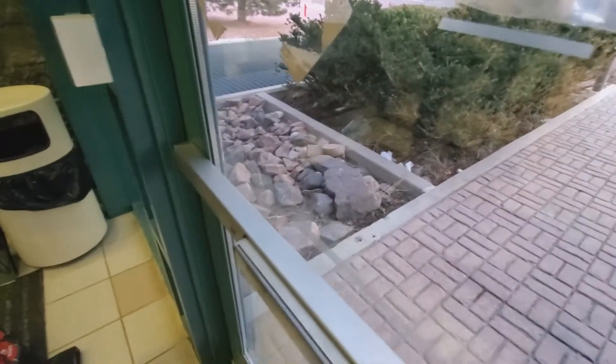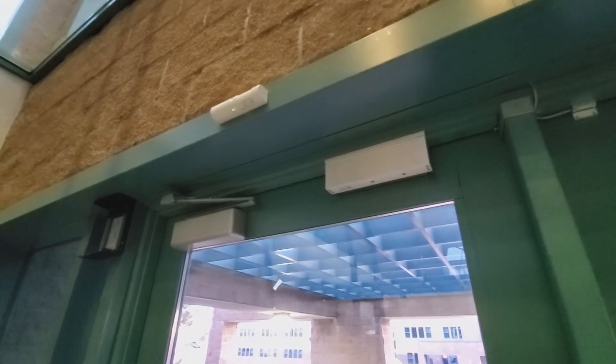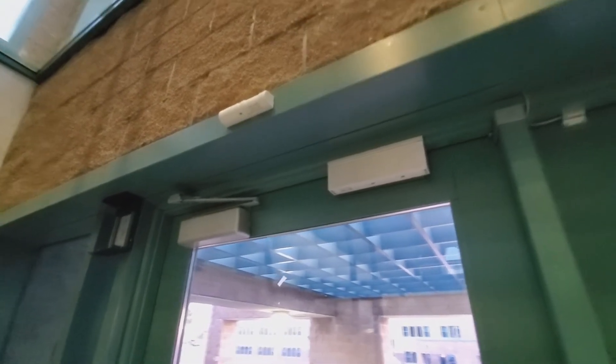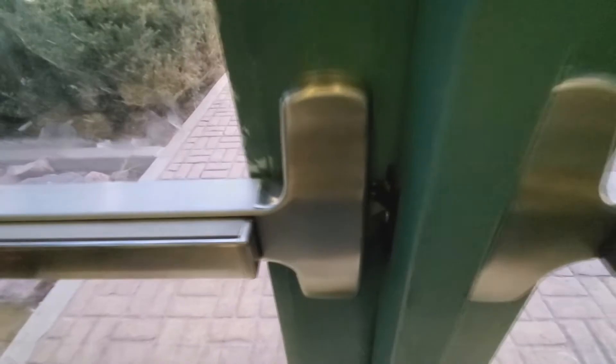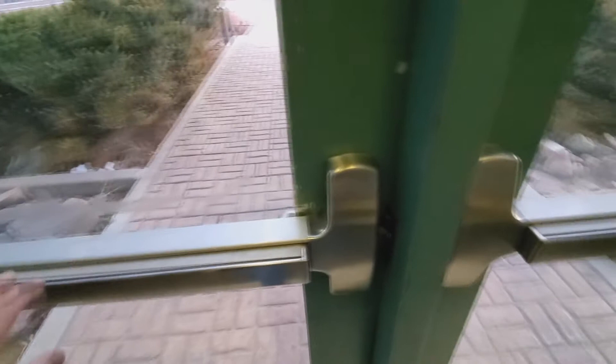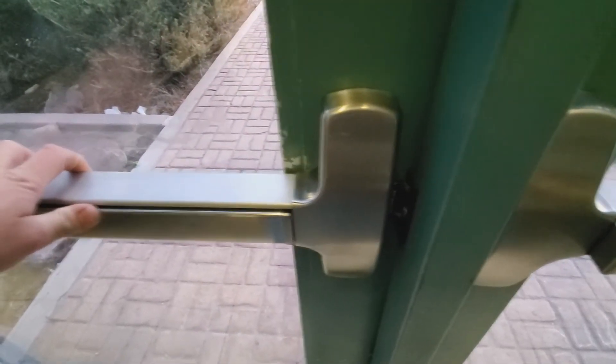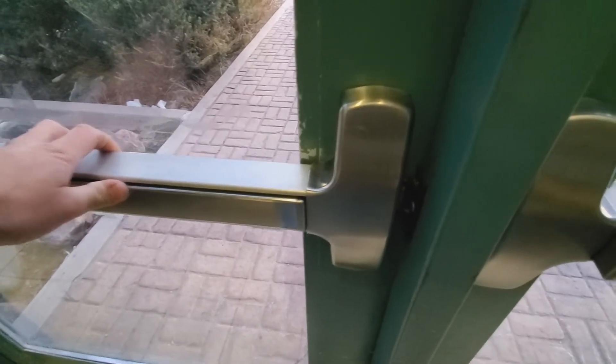A person might have the credentials to badge into the door and the lock power will drop once the card is read on the system, but because the dead latch is stuck, when they try to pull the door open it'll seem like their card is not working. So this is one of those simple things where you just have to make sure that your crash bar is dogged.